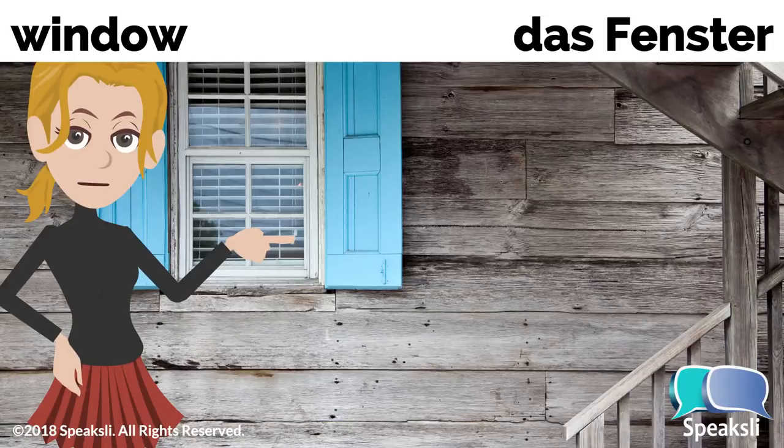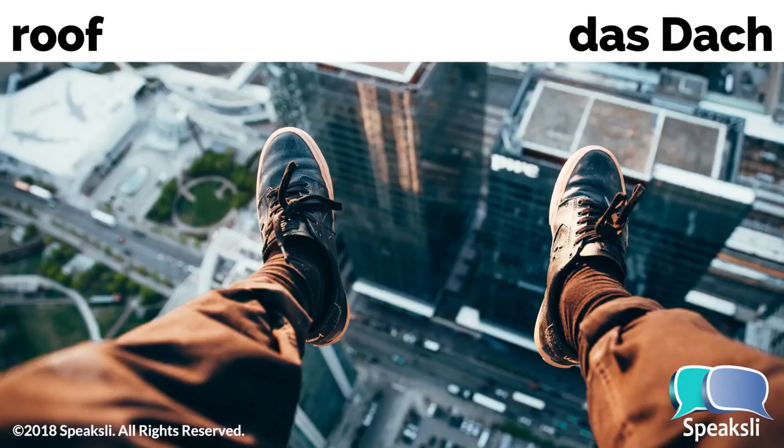Window — the window. Fenster, das Fenster. Roof — the roof. Dach, das Dach.